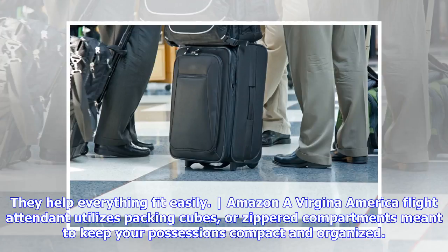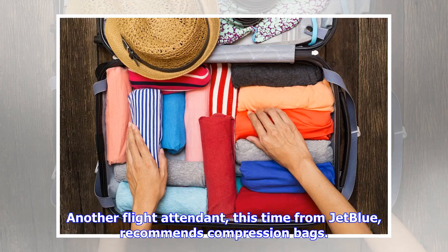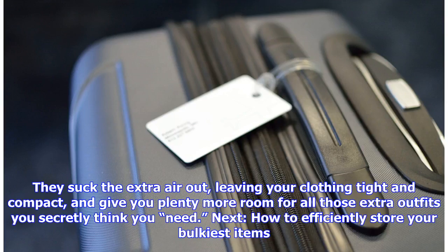Let's play packing Tetris: packing cubes help everything fit easily. A Virgin America flight attendant utilizes packing cubes — zippered compartments meant to keep your possessions compact and organized. They stack in your suitcase like puzzle pieces and fit well with the packing Tetris method. A JetBlue flight attendant recommends compression bags: they suck the extra air out, leaving your clothing tight and compact, giving you plenty more room for all those extra outfits.